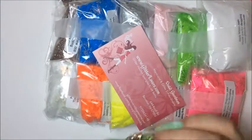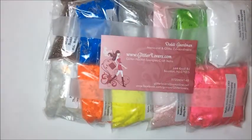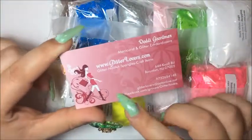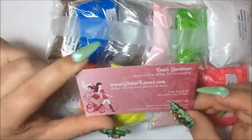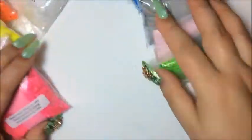Okay, this is everything I bought here, so I'm just going to show you. The website you can go and order from is glitterlovers.com and this is what she has to offer. So I'm going to get to it and show you what I bought.